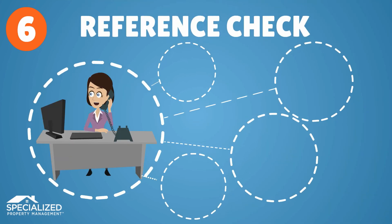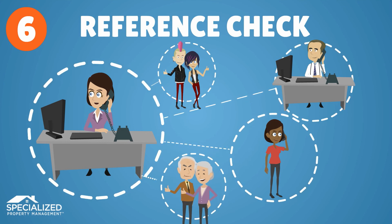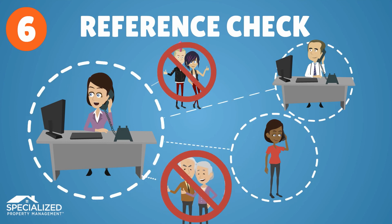Minimize the risk of non-paying or destructive tenants by conducting a thorough reference check of employers or colleagues, not just friends and family.